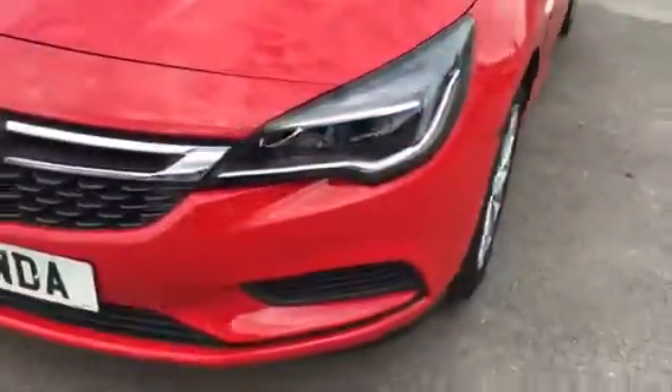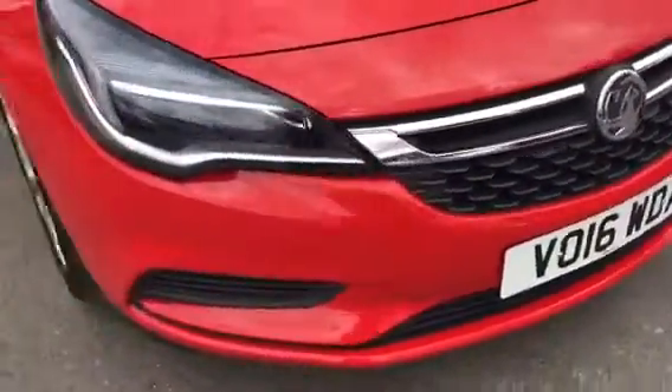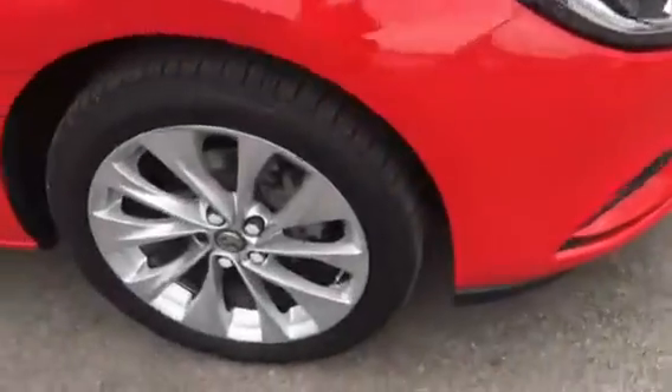As we show you around the car now, we have daytime running lights, chrome grille bar and alloy wheels.